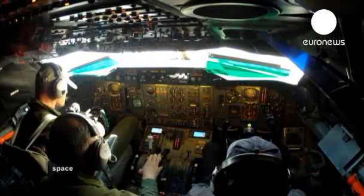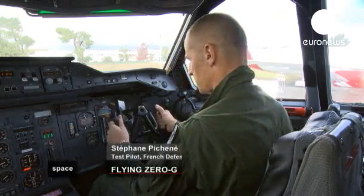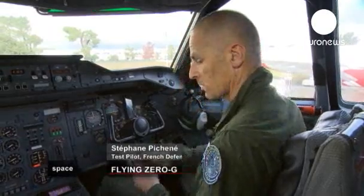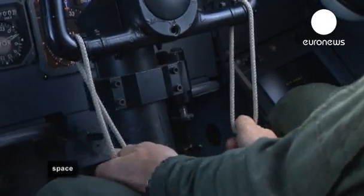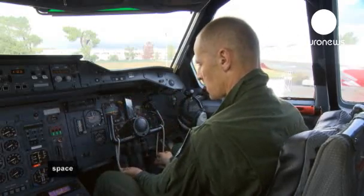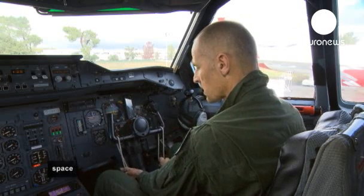The pilots continue to be utterly focused. The other pilot is the roll pilot who, with two pieces of string, has to make sure the wings stay horizontal over the course of the manoeuvre. These allow him to work on the roll axis without interfering with the pitch pilot.